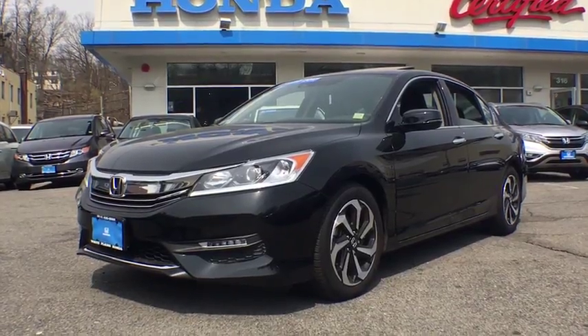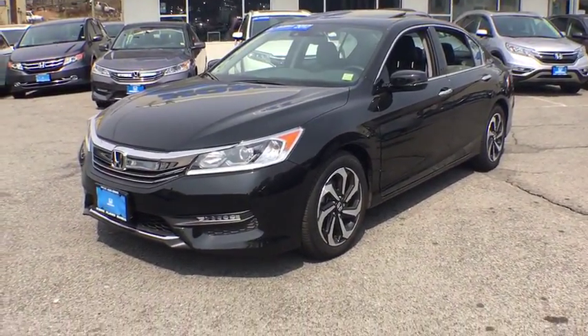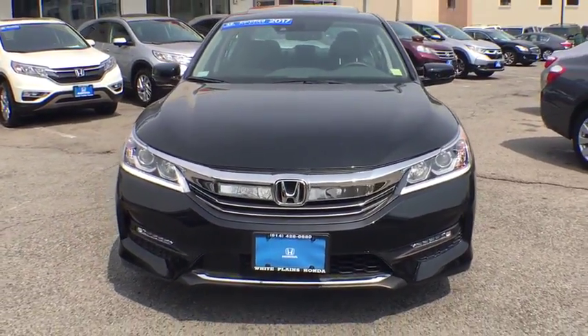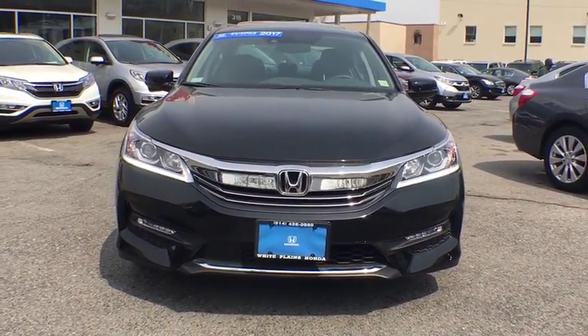The 2017 Honda Accord: ingeniously simple, yet overflowing with luxury and technological creativity. All that and more in the Accord.